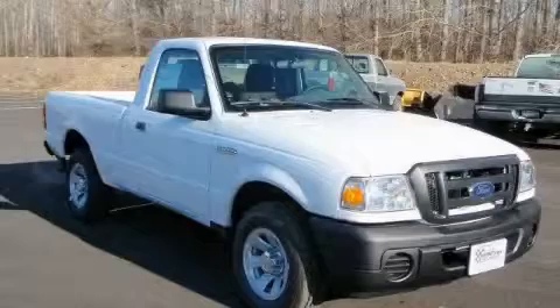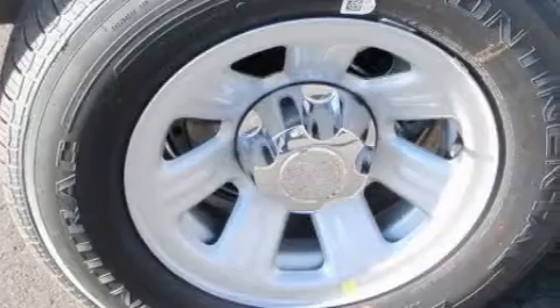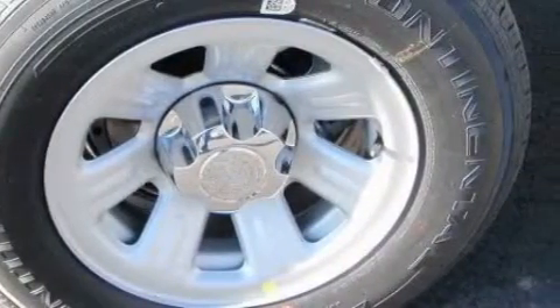The steadfast four-cylinder engine connected to a smooth-shifting automatic transmission is well suited on the job and on the town. Stop by today and test drive this truck for yourself.